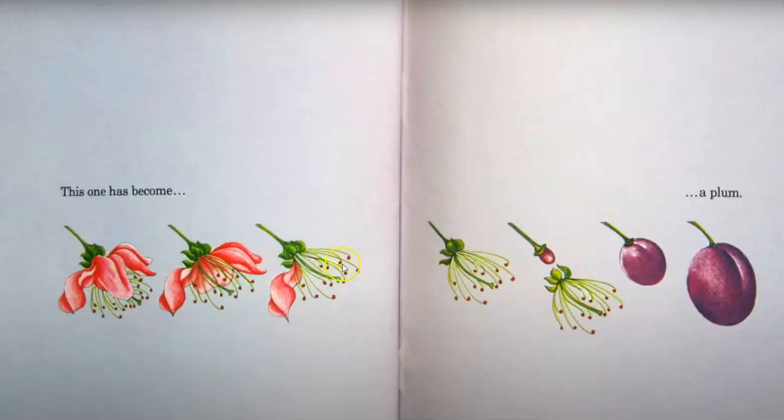This one has become a plum. The end. Thank you.